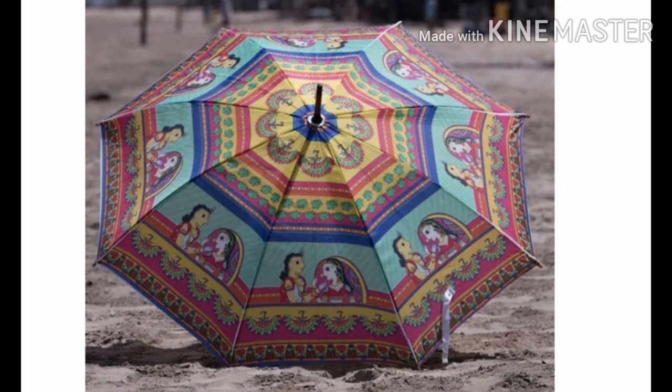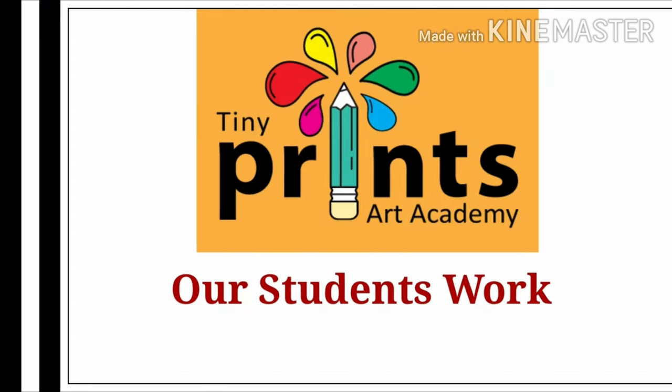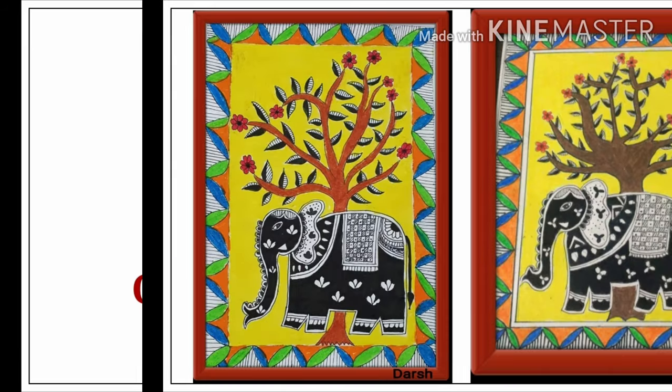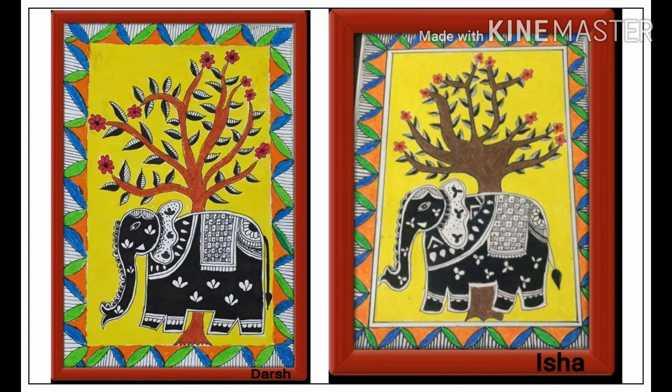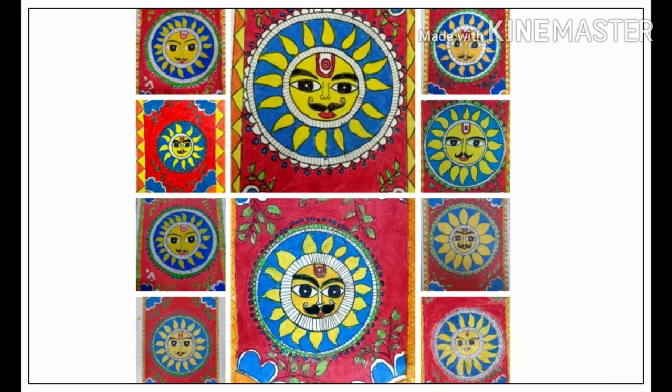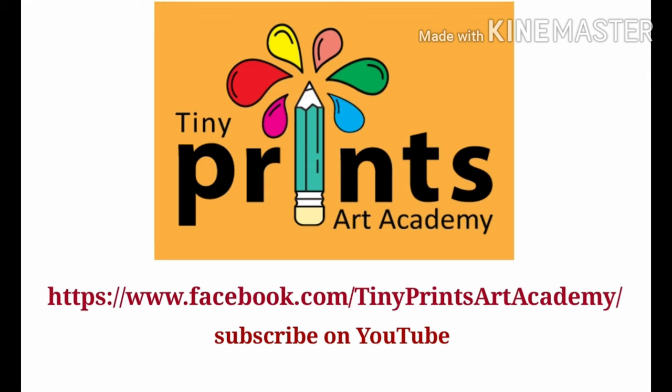At Tiny Prince Art Academy, we teach drawing and coloring from scratch — start your imagination with us. I am sharing samples of Madhuvani paintings done by our students aged between 9 to 12 years. To enroll in online classes, please follow our Facebook page and subscribe to our YouTube channel at Tiny Prince Art Academy. Thank you for watching and thank you for your time.